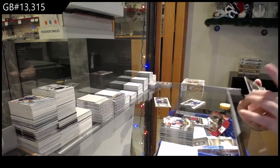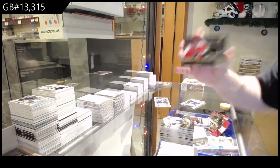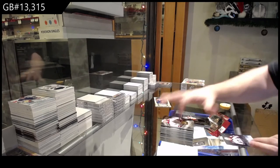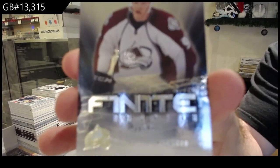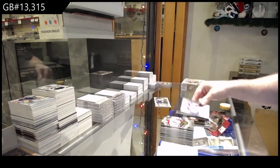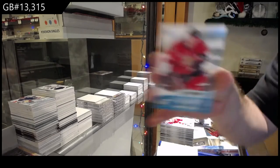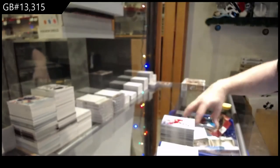We've got a rookie materials — Matt Reed for the Philadelphia Flyers. And a Finite rookie for the Avalanche — Gabriel Landeskog to $0.99. That was a hell of a box for Colorado. And the rookie is an Ice Rookie to $9.99 — Stefan DaCosta.